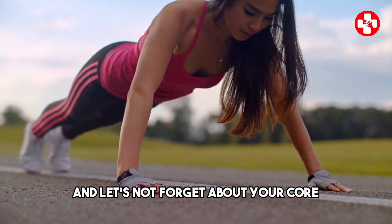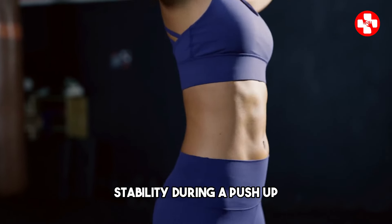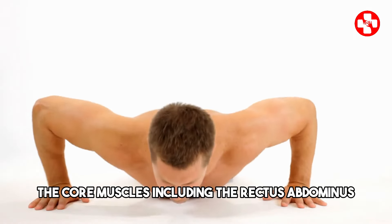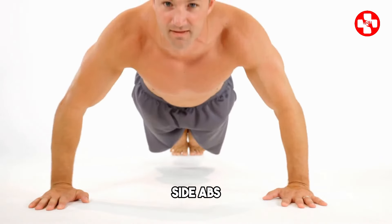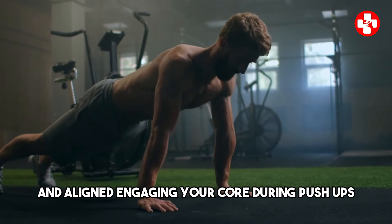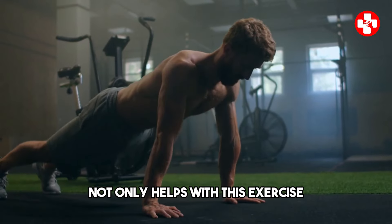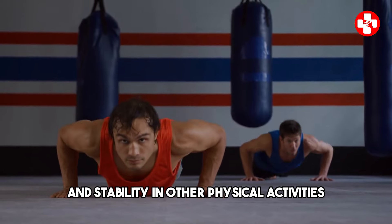And let's not forget about your core. A strong core is vital for maintaining balance and stability during a push-up. The core muscles — including the rectus abdominis (the six-pack muscles), obliques (side abs), and the transverse abdominis (deep core muscles) — all work together to keep your body straight and aligned. Engaging your core during push-ups not only helps with this exercise but also benefits your overall posture and stability in other physical activities.